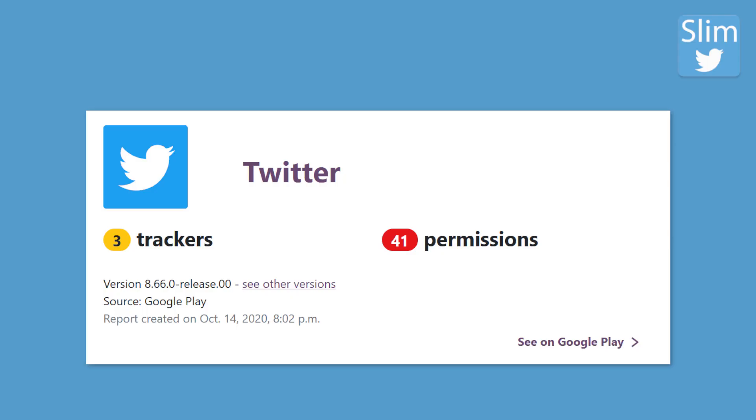Still be aware that the website also has trackers. But the website trackers can collect less data than if you would use the official Twitter app with trackers.